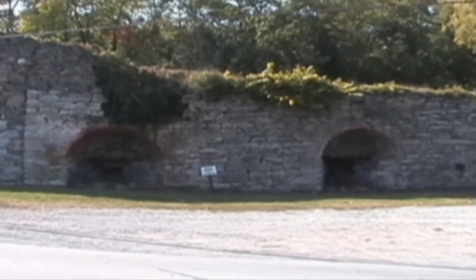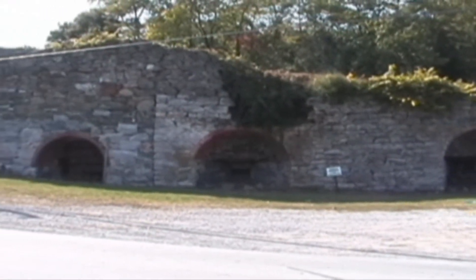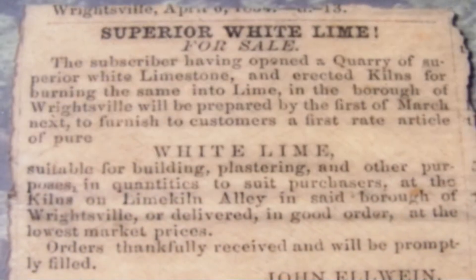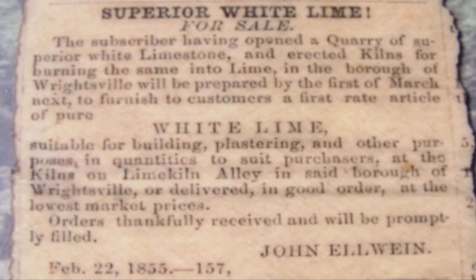The lime industry played a large part in Wrightsville's history. An 1894 bird's eye map of Wrightsville indicates that at least five different sets of kilns were operating in the community. During the late 19th and early 20th centuries, York County was one of the largest producers of lime in Pennsylvania.